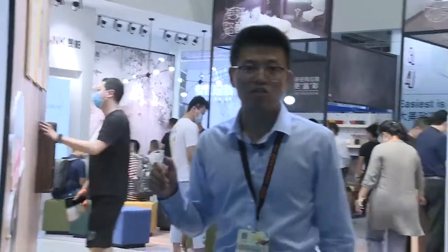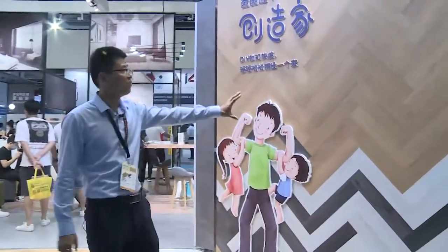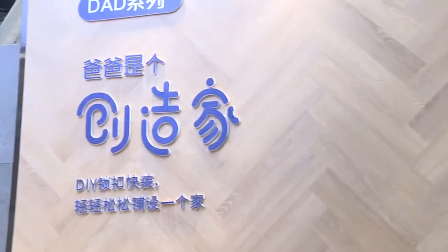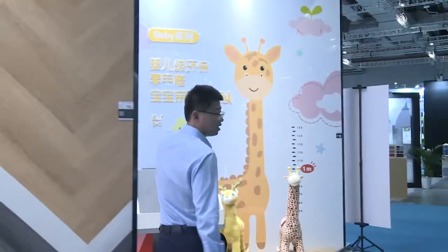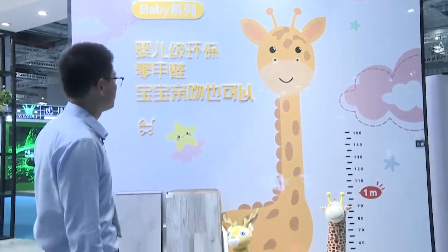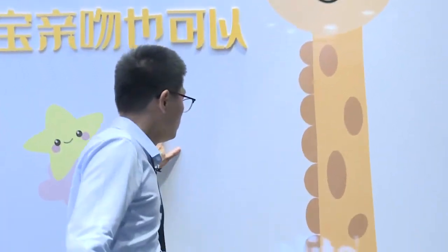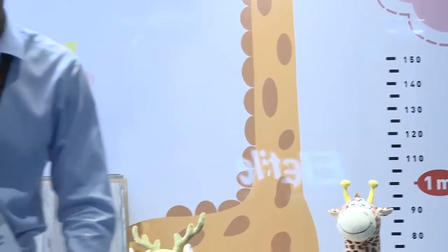In this show we have displayed a lot of new products and technology. For example, this is a new herringbone design — you can see it's very creative, and we can do some special installation with it. And here, this is an SPC product with digital printing technology. You can see it's environmentally friendly, easy to clean, and stain resistant. We can do high gloss for the wall, and of course it's also available for the floor.